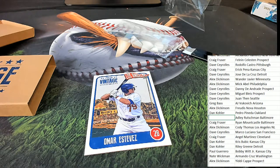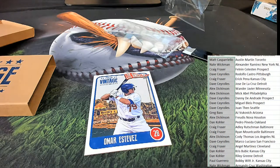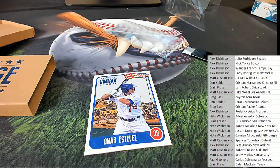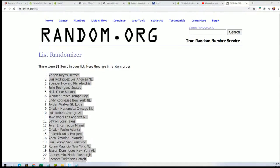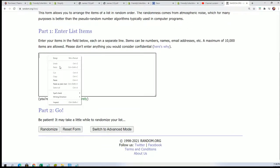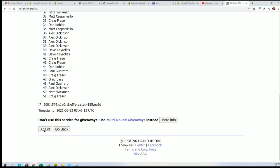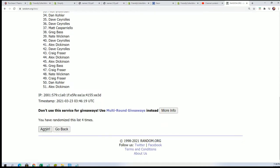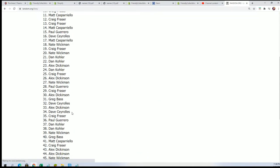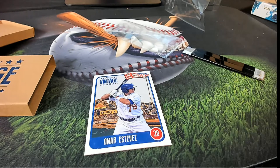By the way, that's Craig's name in there — let me see if I can back... there it goes. Seven times. Lucky number seven — Nate W. picks up this Omar Estevez rookie. And that's our box break in Vintage.